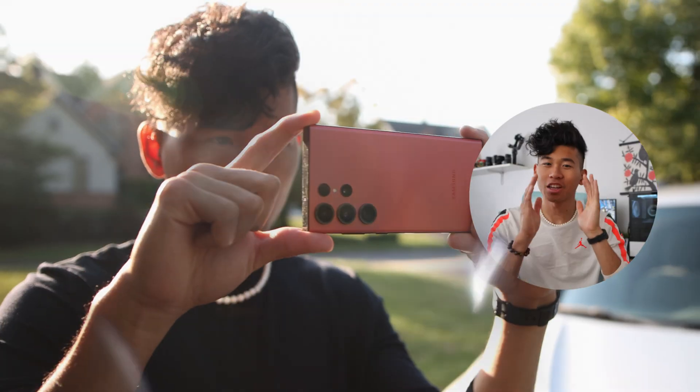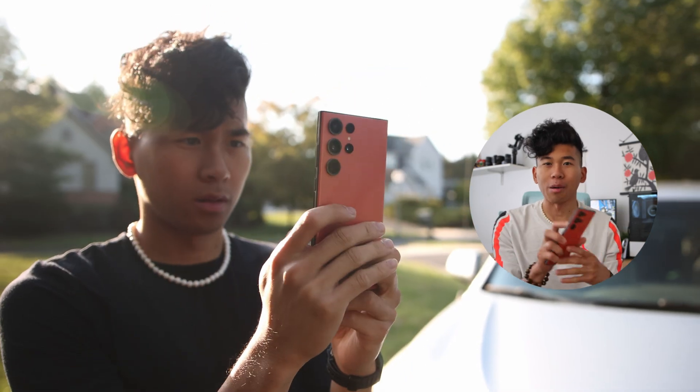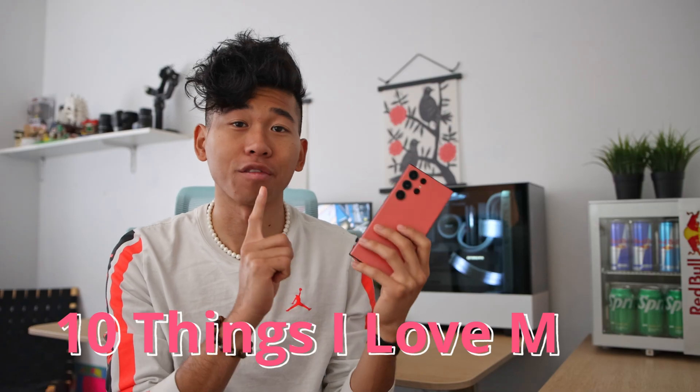What's good everyone? I'm Rich. Welcome back to the channel. I wanted to make another video about the S23 Ultra — more specifically, the 10 things I love most about it.